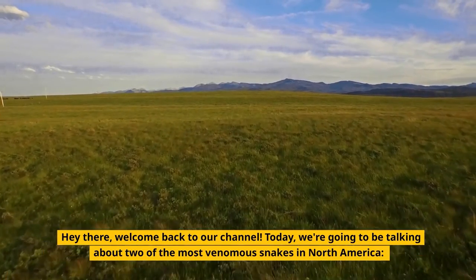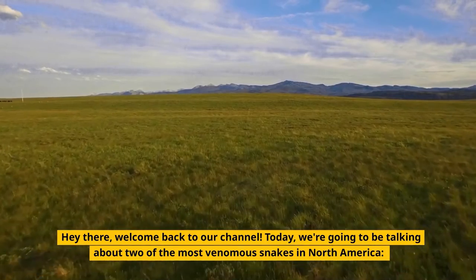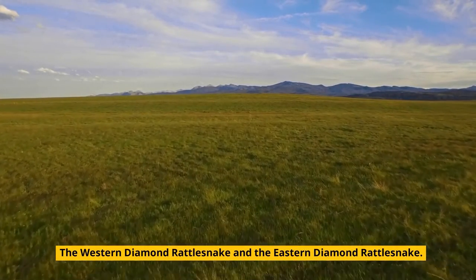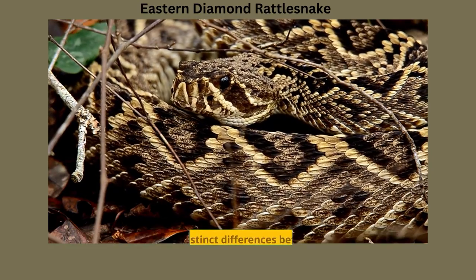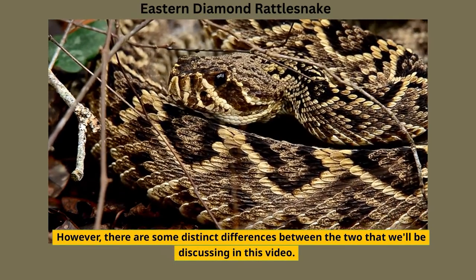Hey there, welcome back to our channel. Today, we're going to be talking about two of the most venomous snakes in North America, the Western Diamond Rattlesnake and the Eastern Diamond Rattlesnake. These two species of snakes are often compared due to their similar appearance and behavior. However, there are some distinct differences between the two that we'll be discussing in this video.